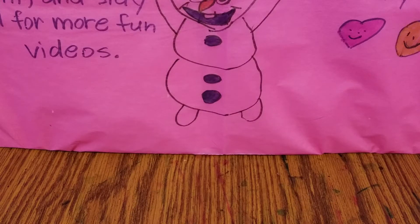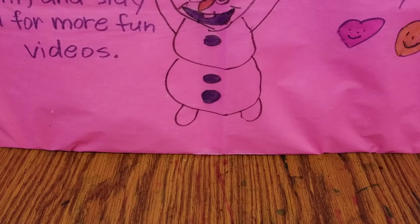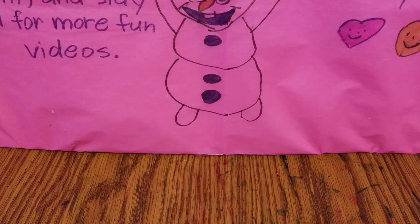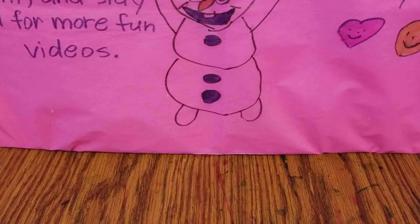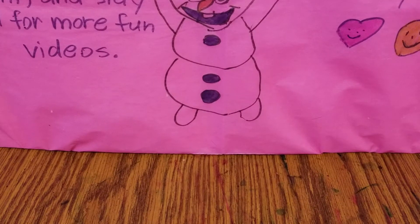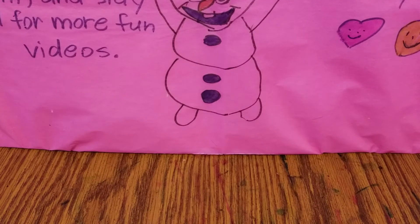Hey guys, welcome back to Toys Coloring and More by Miss Rach. Today I have a really awesome video to do for you guys, and today I'm gonna be showing my completed drawings. So let's go ahead and get started.